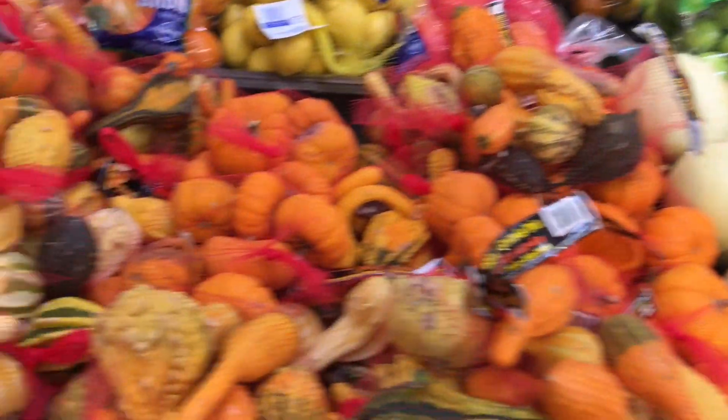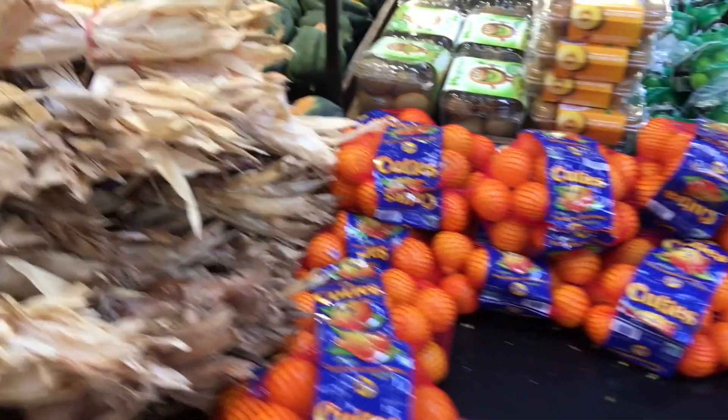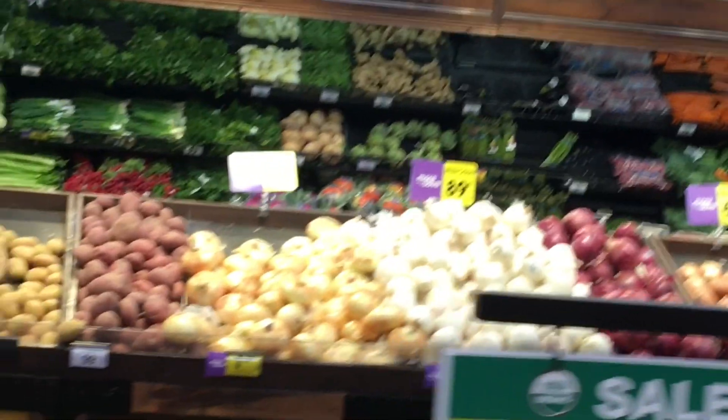Watermelons, cantaloupe, some baby sugar pie. I don't know what kind of oranges those were.